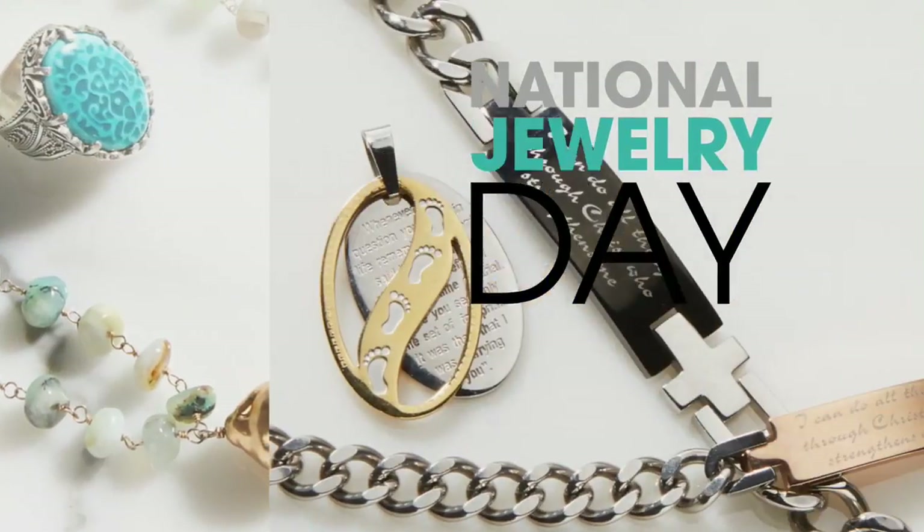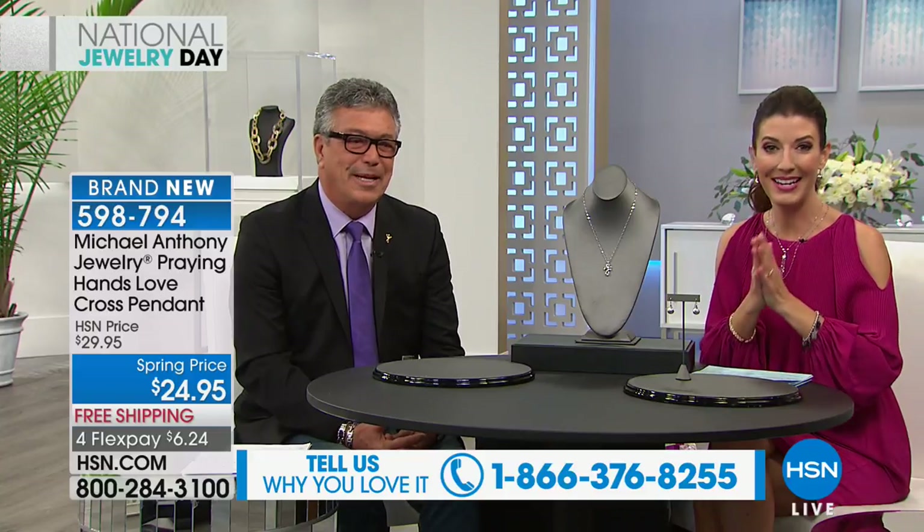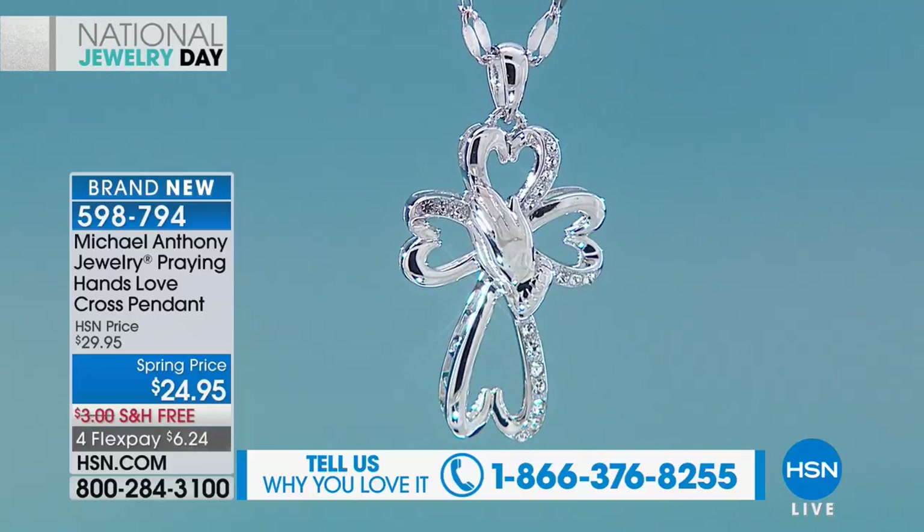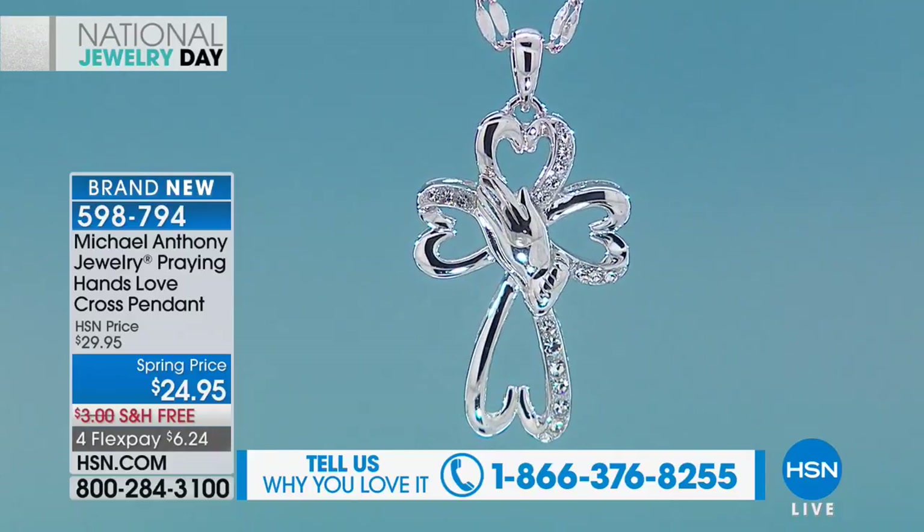Let's introduce you to Anthony Palercio, who's here to bring you the best of these classic Italian-inspired designs. Since 1992 you've been part of our family here at HSN, so welcome back. If you love Michael Anthony, give us a call — we'd love to hear from you. Tell us your favorites. We have everything you need for Easter, Mother's Day gifts, graduations, and birthdays.